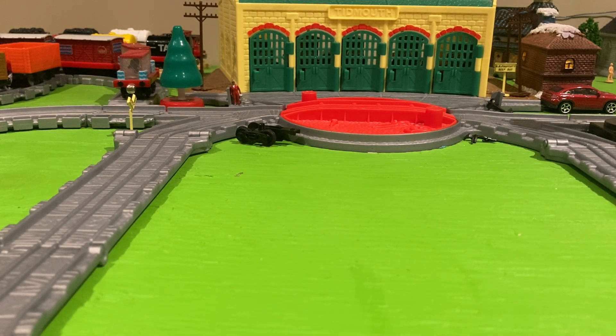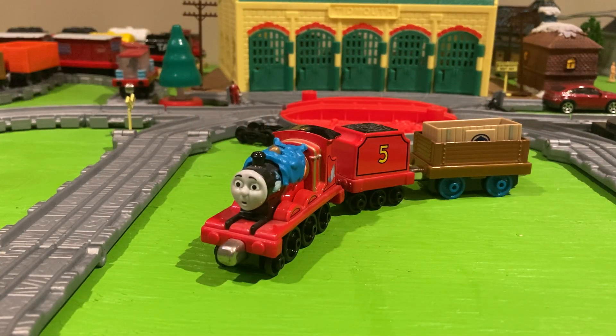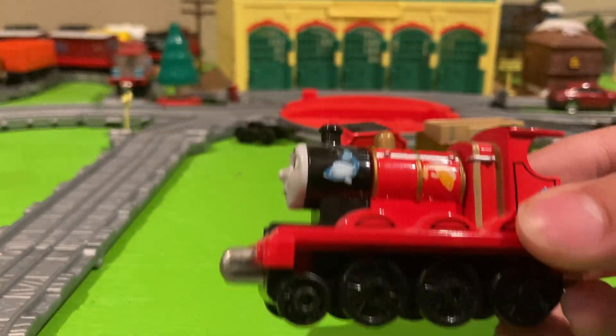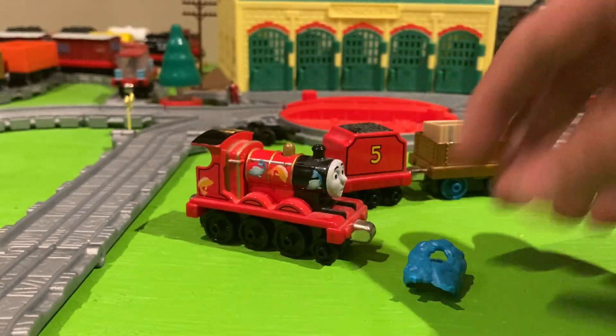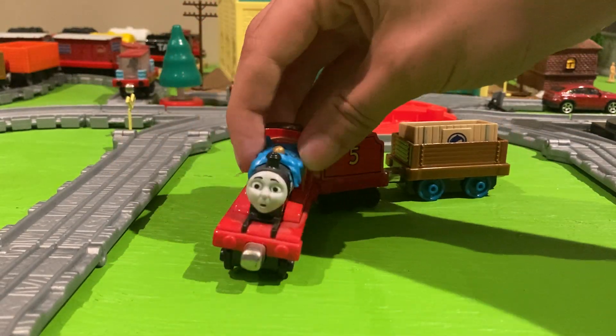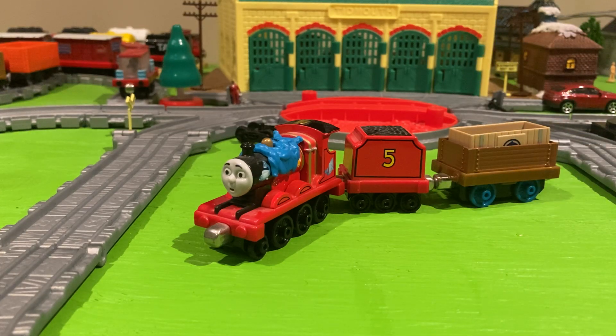Next, we have James and the Smelly Kipper — or Flying Kipper, I forget what it's actually called. But basically it's just James with these really cool fish decorations and a little decal that can come on and off. It's basically meant to represent James from the episode James and the Smelly Kipper, which is an episode that I quite like. I love this James. I'll hook him up to my other Brendam cars and pull a nice little consist of cars from Brendam Docks. It's fun.